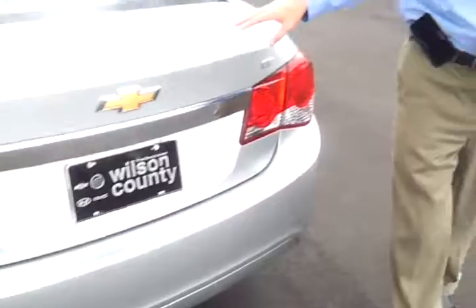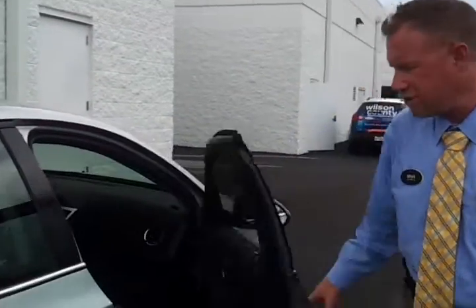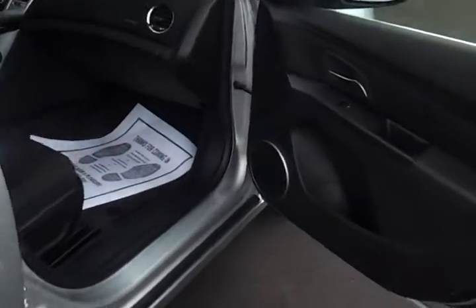If you'd like to see pictures, a free Carfax or AutoCheck, you can check out our website — we're wilsoncountymotors.com. We're 30 miles east of Nashville, Tennessee, just a short drive from anywhere. We'll pop inside and take a look.